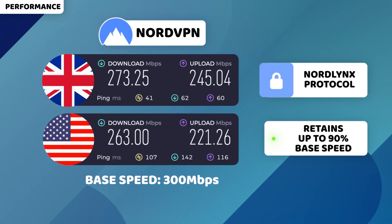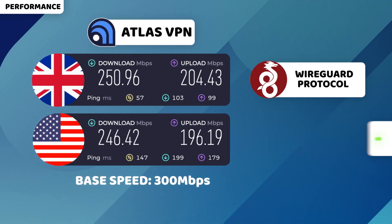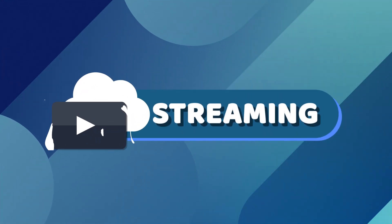Possibly the fastest speed I've seen so far. Atlas VPN is no stranger to good performance either. My speed with it has been slower than Surfshark, but only by a little bit. If you have a fast connection, you should take advantage of that.